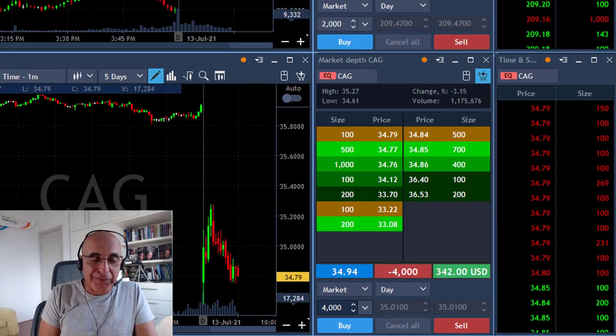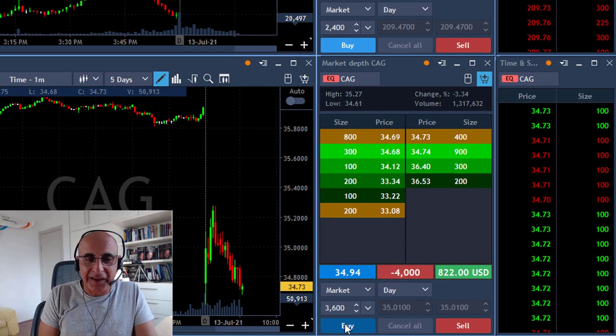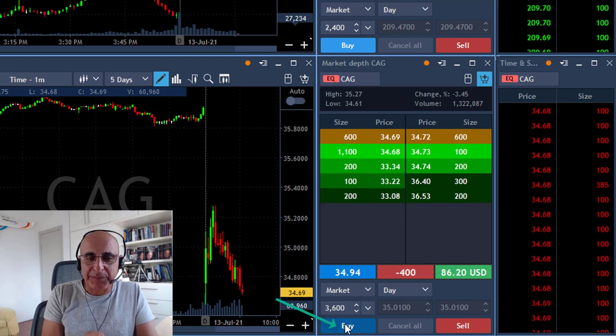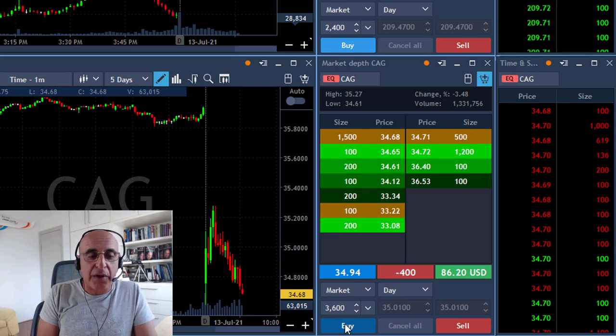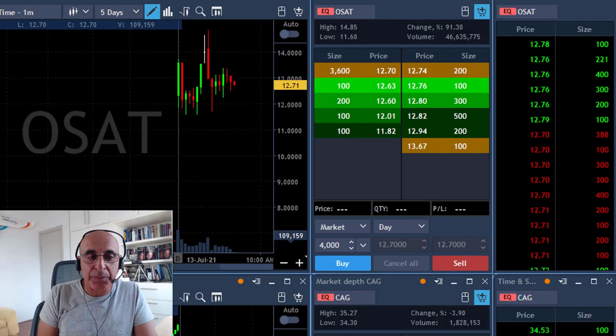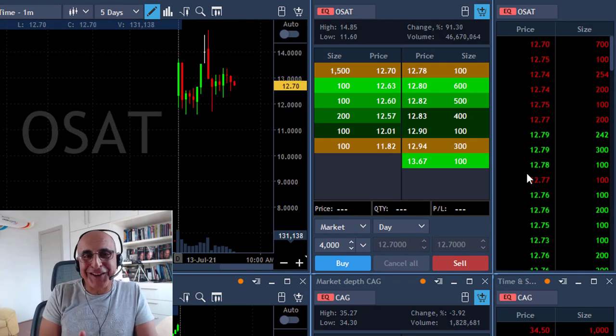Fast forwarding — you can see it just moved down, reaching my target. At that point I took my partial and left 400 shares, hoping it continues the ride. Same idea: gap and go down.